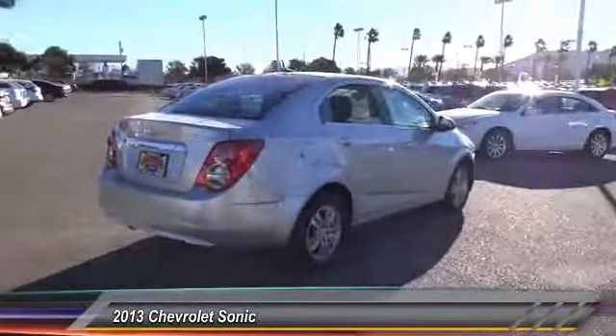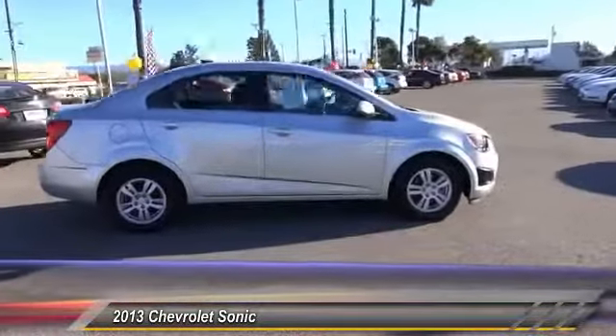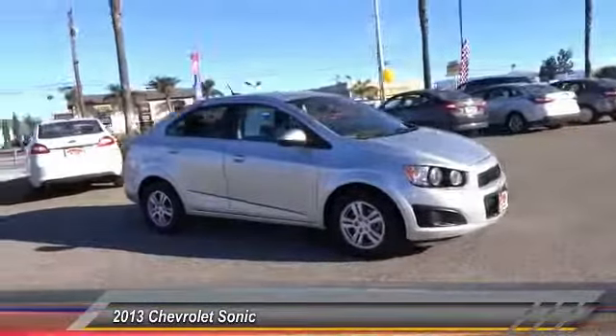Automatic stability control, cruise control, AM FM stereo radio, OnStar one-year safe and sound service. Wouldn't you look great in this vehicle? Stop in today and see for yourself.